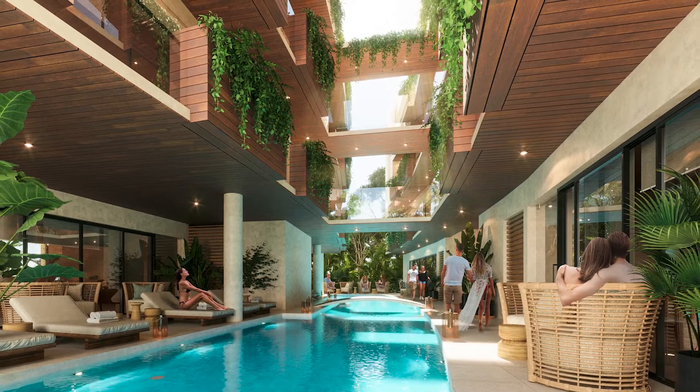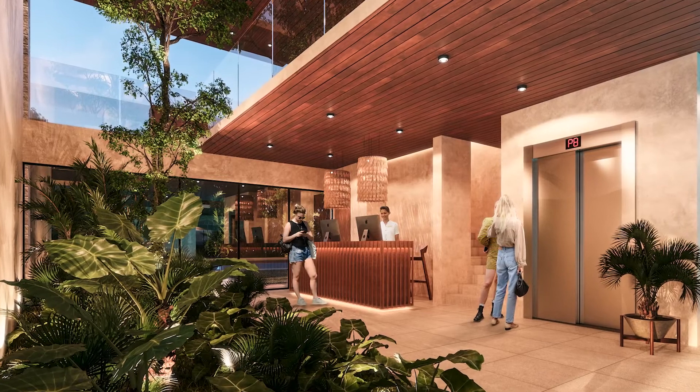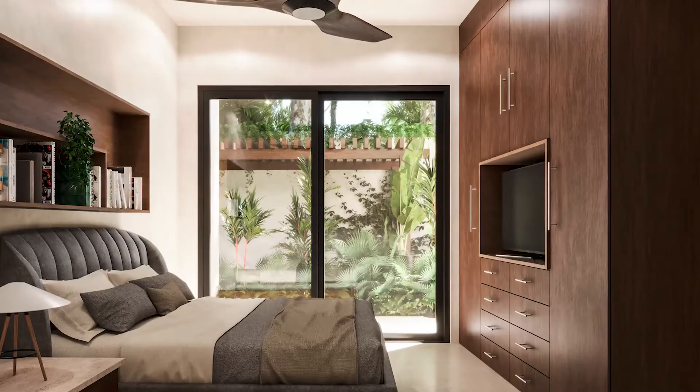CSUN is located in Akumal. This seaside town is 55 minutes from the Cancun International Airport, situated between Playa del Carmen and Tulum.